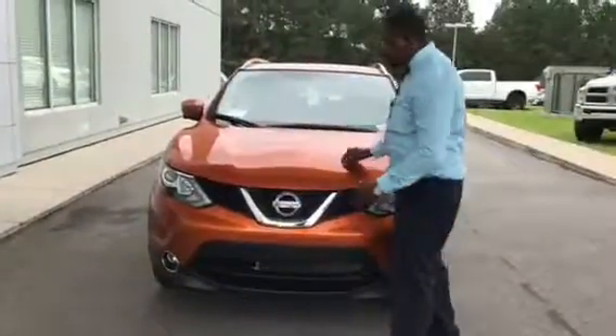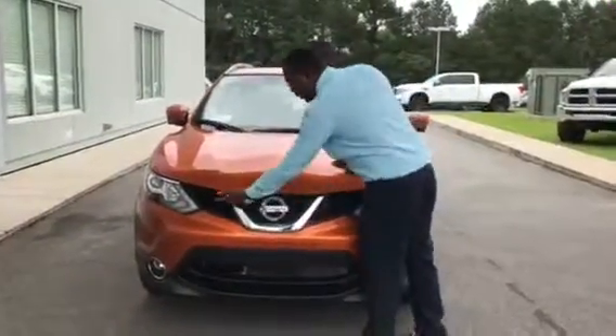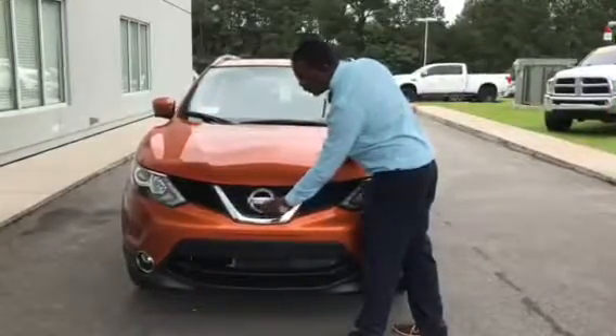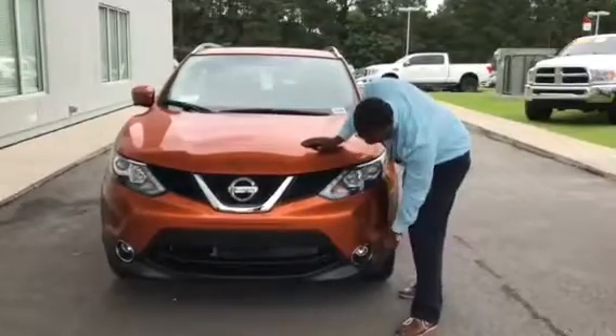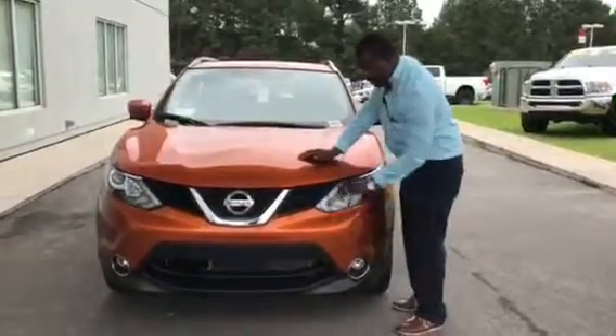The Rogue Sport has a nice sporty grille here in the front with Nissan cameras, as well as fog lights and daytime running lights.